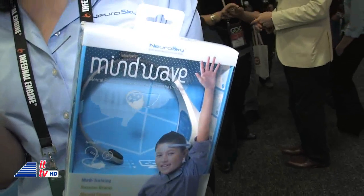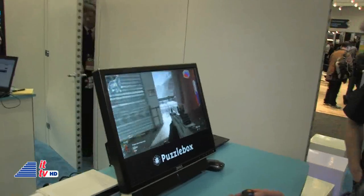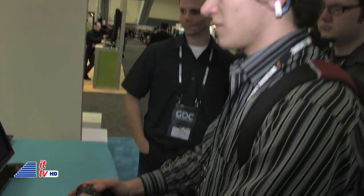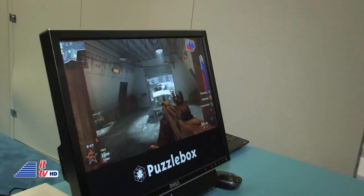We're launching the NeuroSky MindWave — it's the first brainwave-reading headset for the mass market. This is a MindWave being used with the Puzzle Box system. Here we're playing a Call of Duty game where we're tracking players' brainwaves as they play. We can see what makes you concentrate, what makes you relax, and how you're reacting to the games.